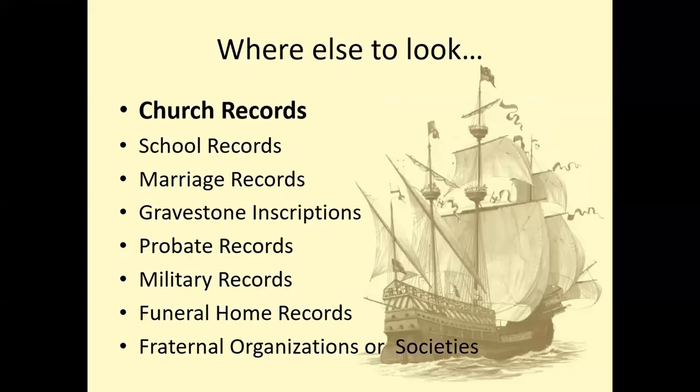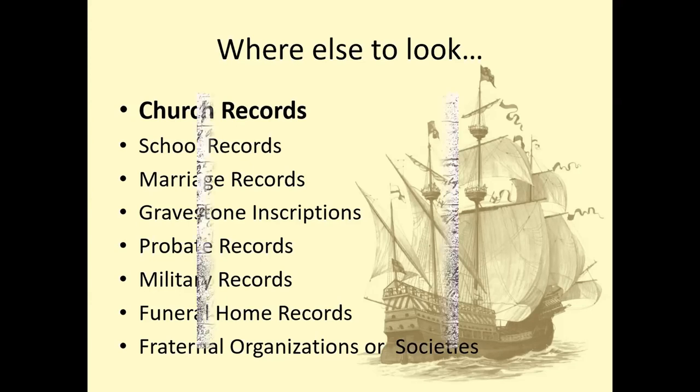Where else to look? There are so many different places. You can look at church records. A lot of times people brought information to transfer into the church in the new country — maybe a letter of introduction, or proof that they were baptized or married. They might bring this to the new country, and that information could be recorded in the church records. You might find that little piece of information in that record.